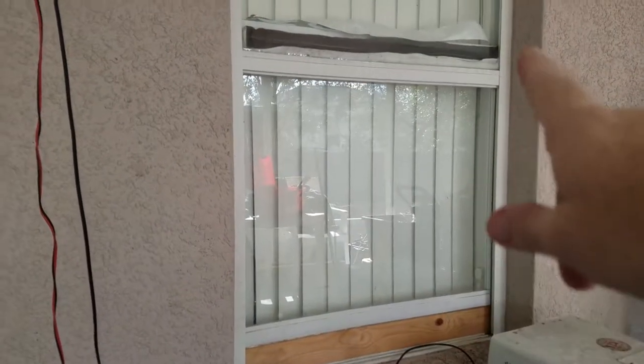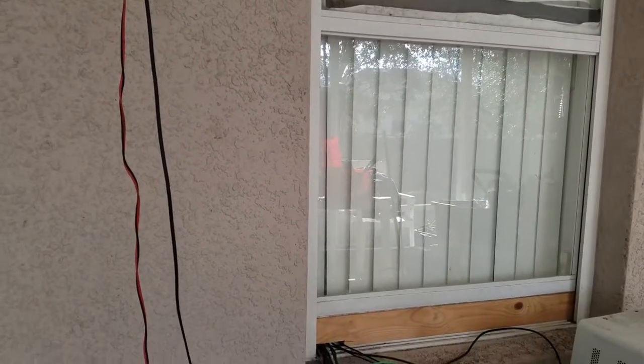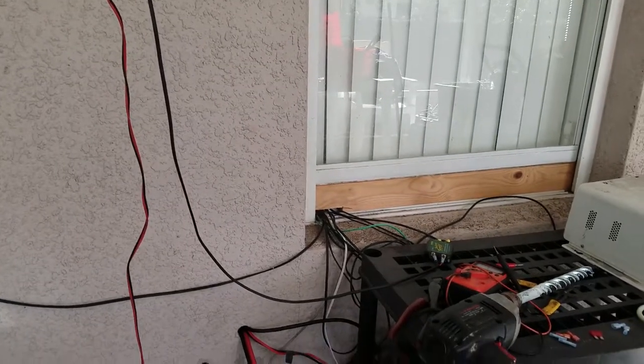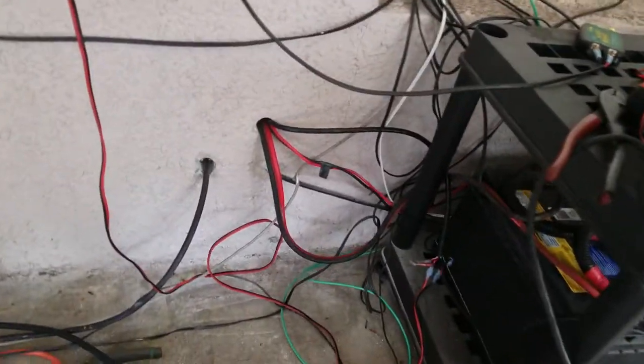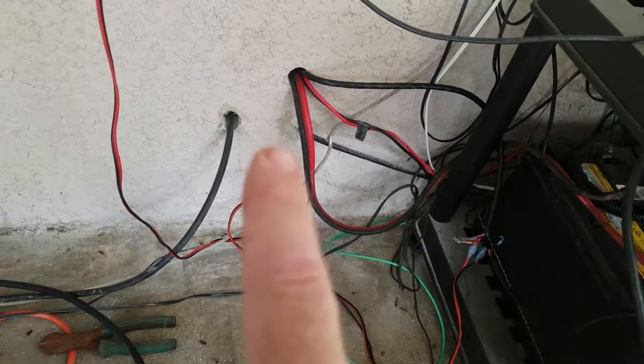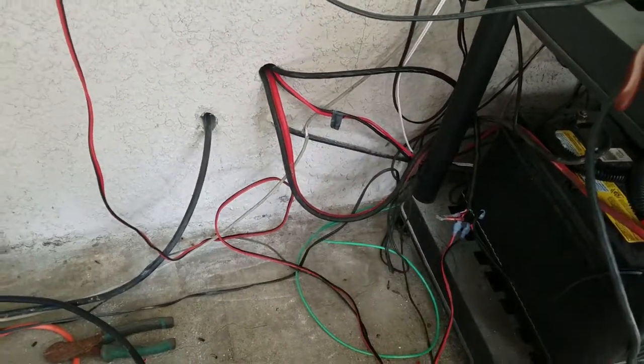This is the window to my shack. I'm running a bunch of stuff outside here as you can see. I've got some antenna cables going through the wall and I've got some power wires going through the wall.